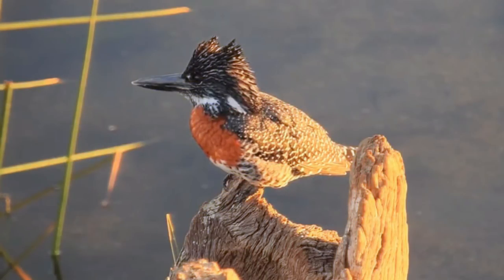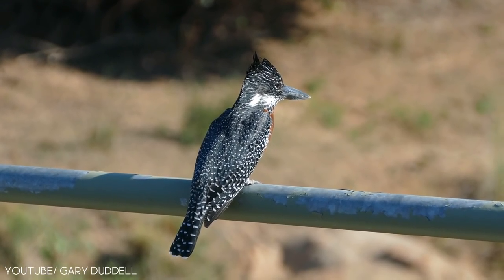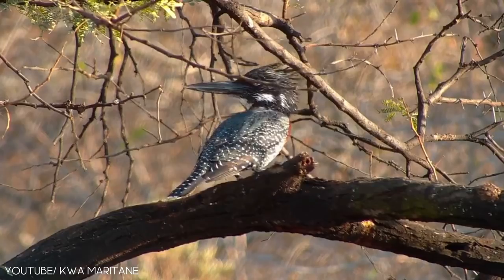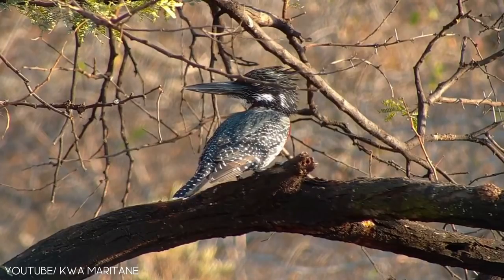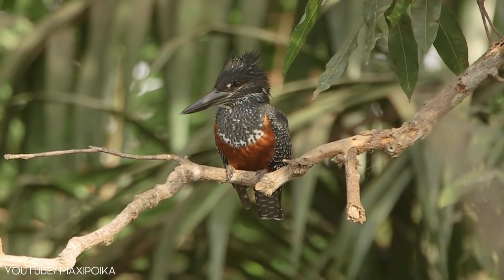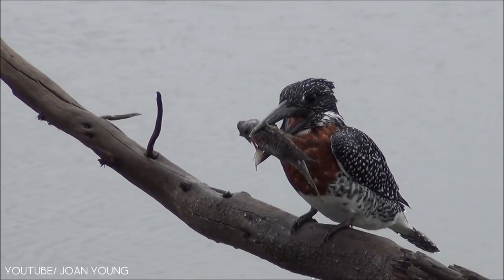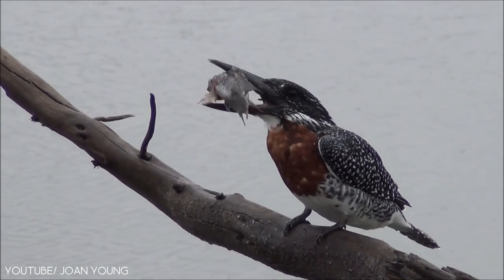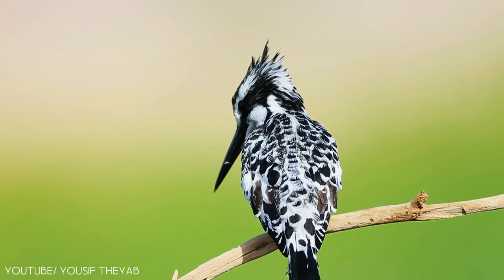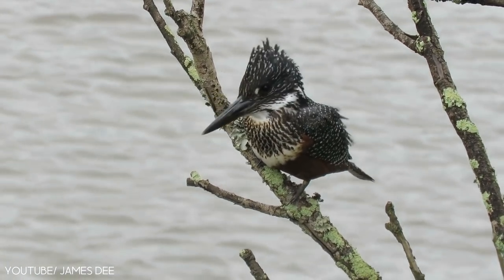The giant kingfisher is a lovely bird and is the largest kingfisher found in Africa. It has a large crest and bill. They have white underparts, a chestnut breast, and a black bill. Their average lifespan is from 6 to 14 years. The giant kingfisher favors estuaries, coastal lagoons, forests, mangroves, seashores, and savannas.